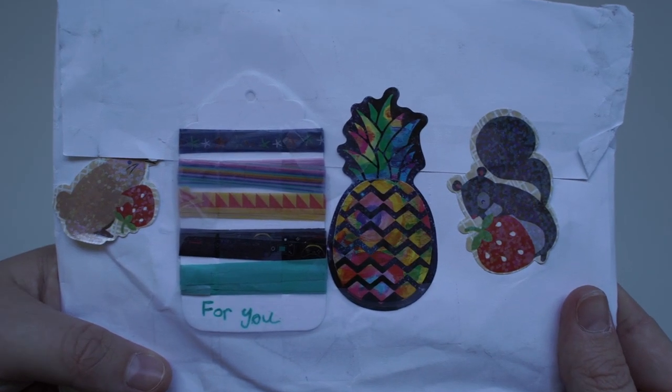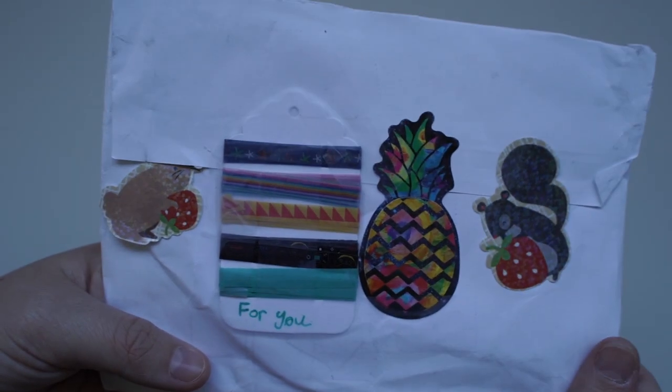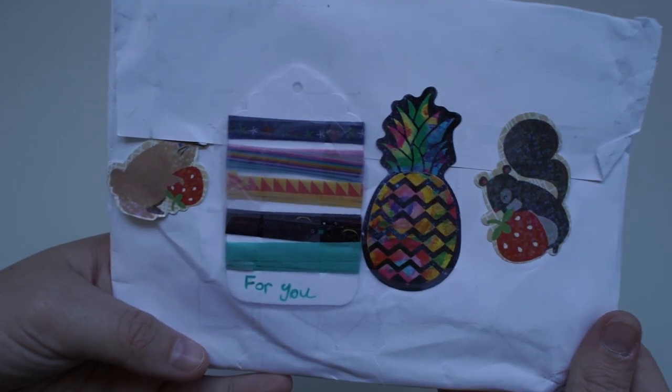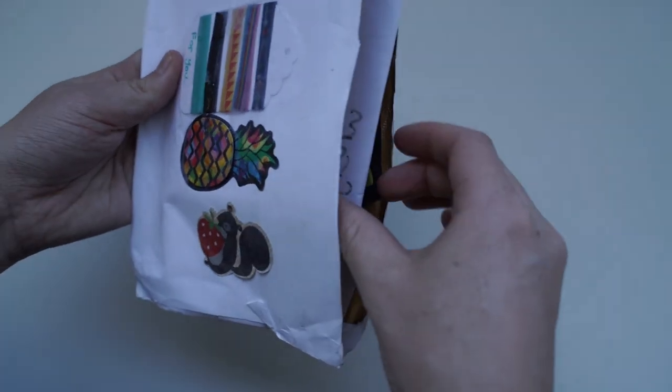This letter is from Sophia from the United States, and this is actually what was on the back — I can't believe these washi tape samples made it all the way here to Australia stuck on the back of the envelope! That's such a fun idea. I can't show you the front because there's an address, but let's see what's inside.